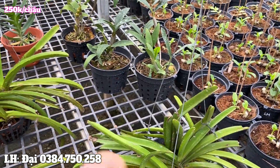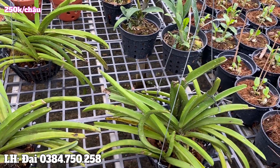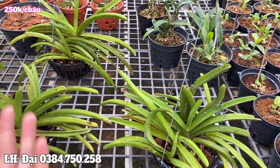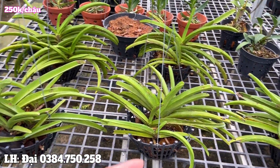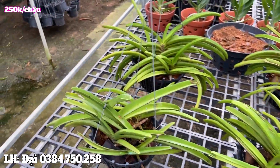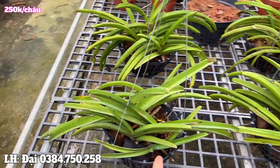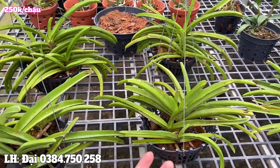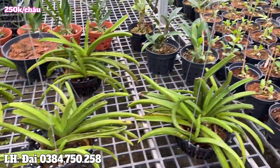Bring them home and nurture them, gradually improve them over time. When the plant becomes beautiful, you will truly appreciate the effort you put into growing and caring for your orchid. It's like raising a baby from small rather than adopting an already grown child. Watching it grow more beautiful each day - that's when you'll truly value your own effort. And it's only 250,000 VND per pot. You just need to hang it up and water it, nothing more.